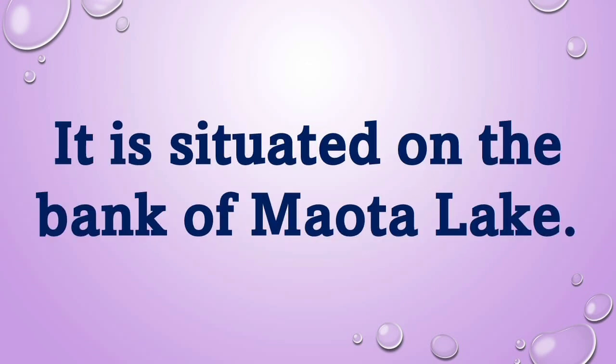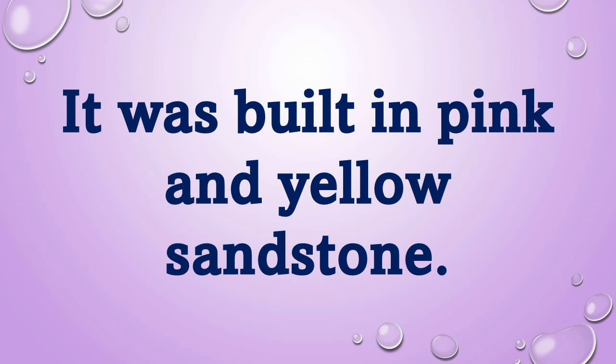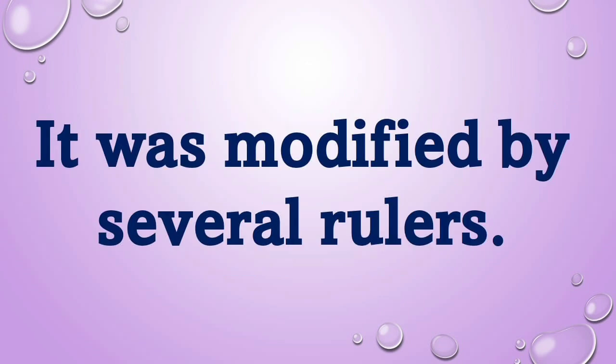It is situated on the bank of Maunta Lake. It was built in pink and yellow sandstone, and it was modified by several rulers.